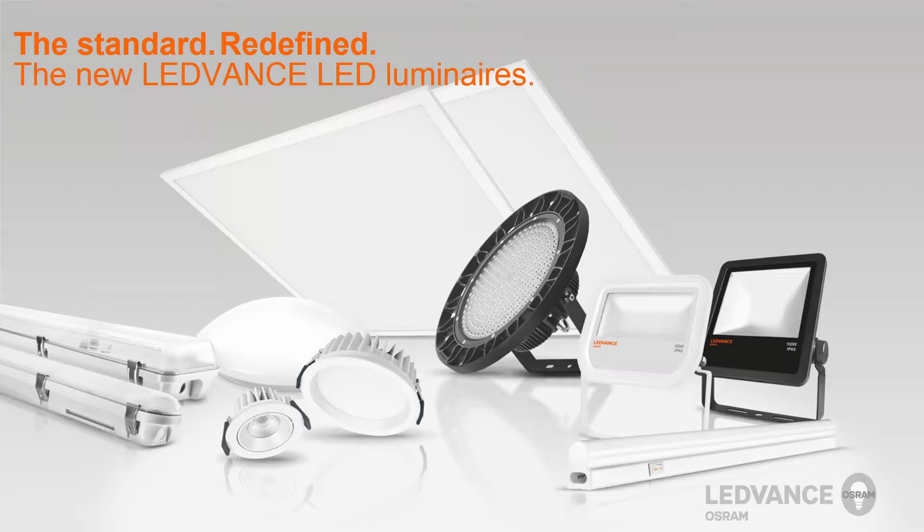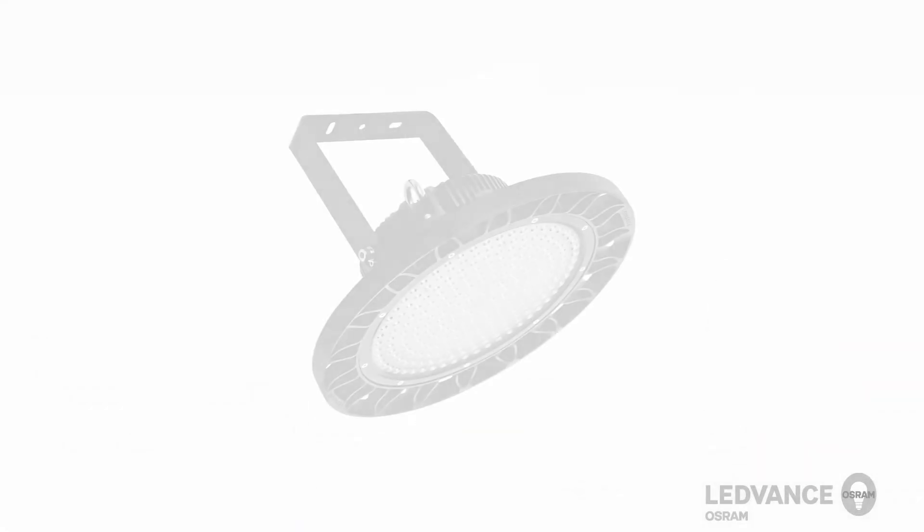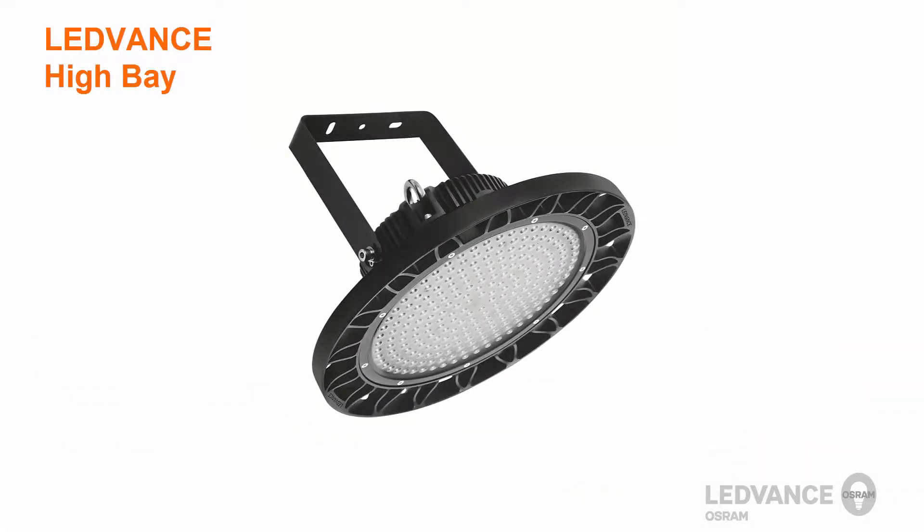LeadVance will offer a wide variety of luminaires to replace traditional lighting technology in both indoor and outdoor applications. In this video we would like to show you the key features and a short installation video of the new LeadVance High Bay.